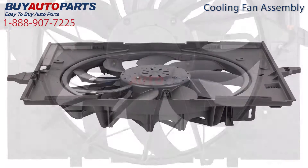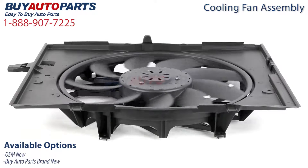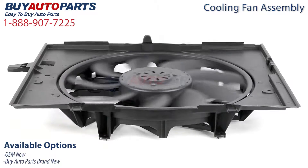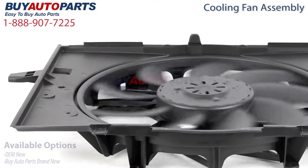At Buy Auto Parts we offer this cooling fan assembly in various conditions. This includes OEM new, which is the same as the cooling fan that originally came with your BMW vehicle, as well as Buy Auto Parts brand new, which is built to the same specifications as the OEM part.